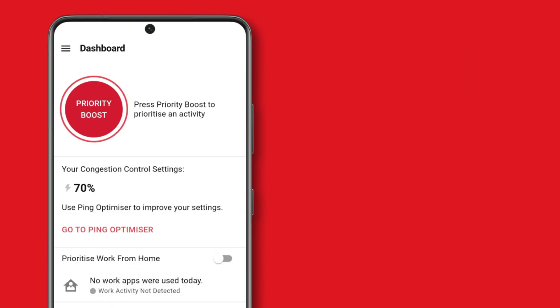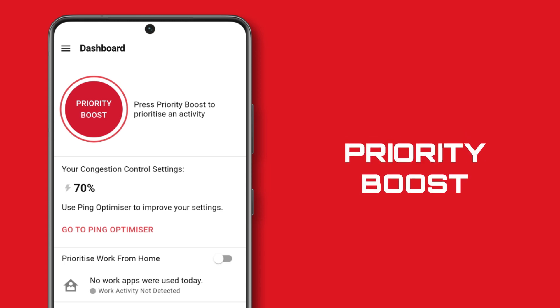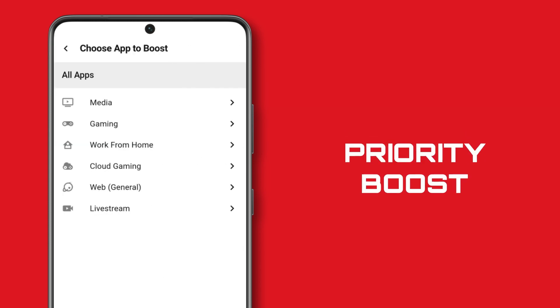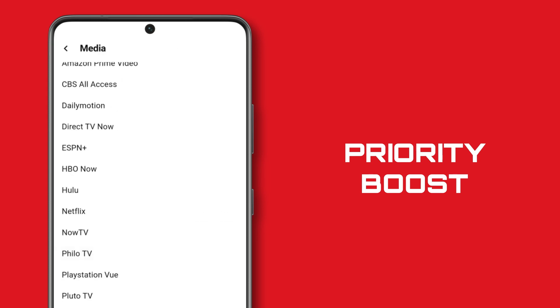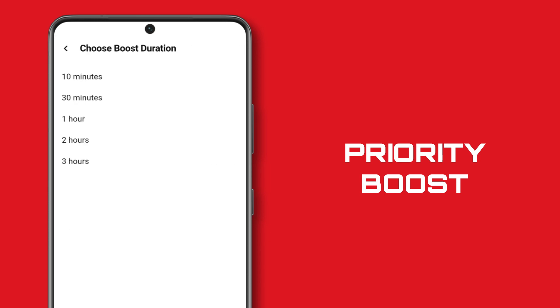But that's not all that's new in the Dooma OS app. Another newcomer to the app is Priority Boost, a simple but effective feature that lets you push activity to the absolute front of the queue on your network. When you need to make sure absolutely nothing gets in the way of your Netflix, video call, or gameplay, Priority Boost is the best way to do just that.